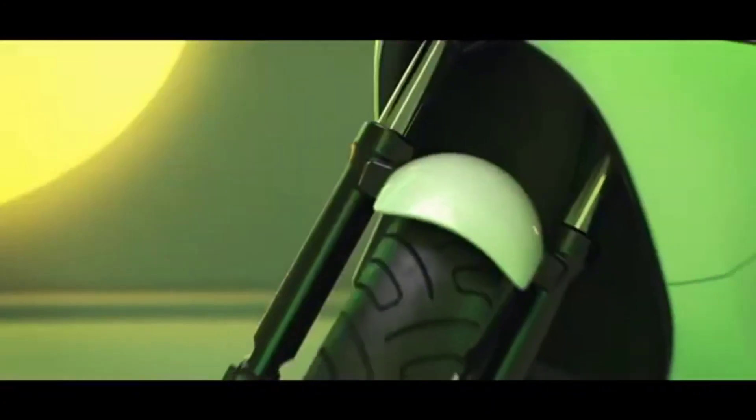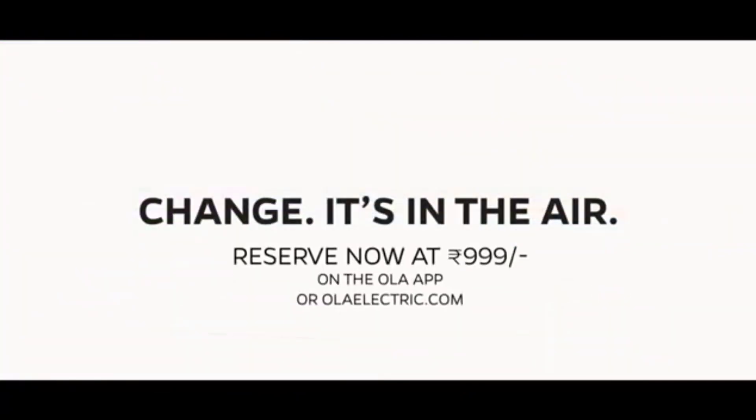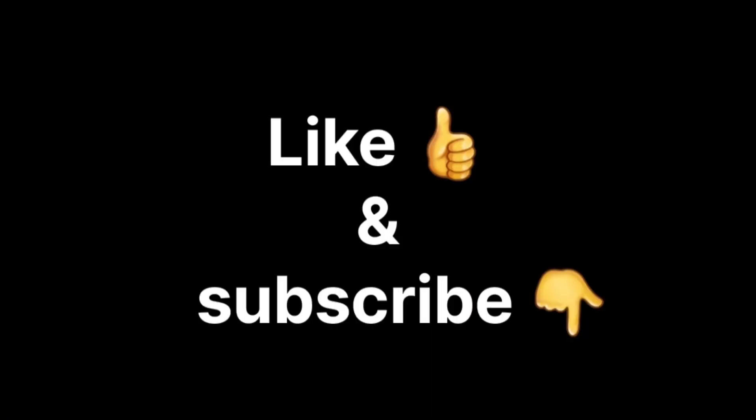Running costs: Ola costs 13 paise per kilometer, Honda costs 1.7 rupees per kilometer. Warranty: Ola offers 3 years or 40,000 kilometers for the scooter and 3 years with unlimited kilometers for the battery; Honda provides 3 years or 36,000 kilometers.